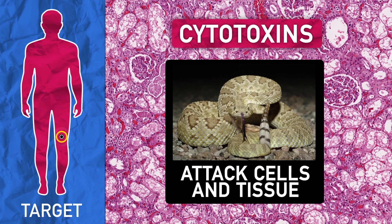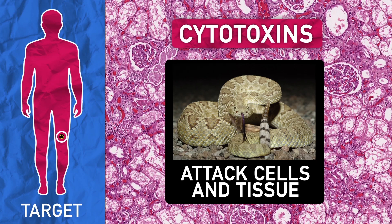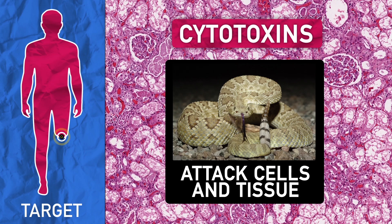Cytotoxins attack the site of the bite, breaking down the cells and tissue. This venom actually starts digesting the prey. If you're bitten by a snake with cytotoxin, it is possible that you lose that body part — so don't get too attached.